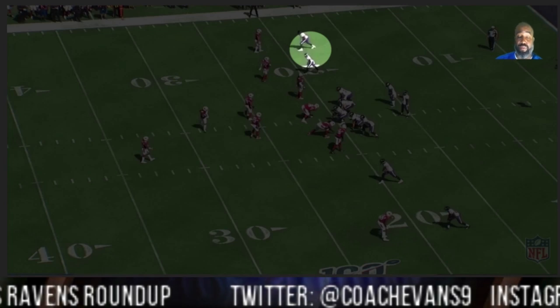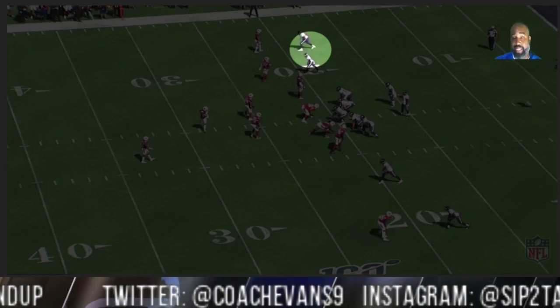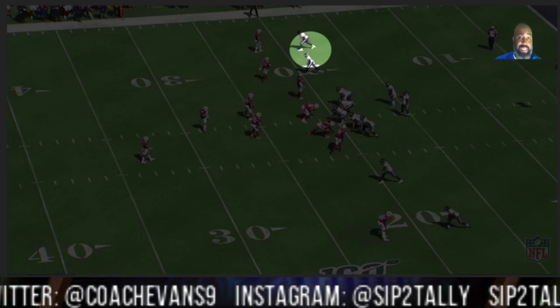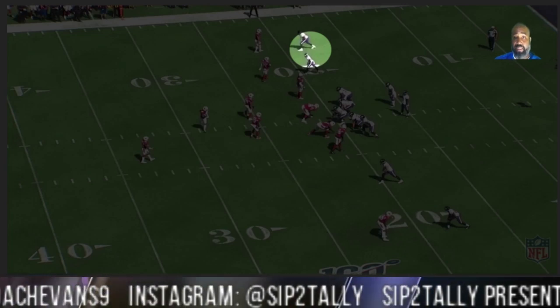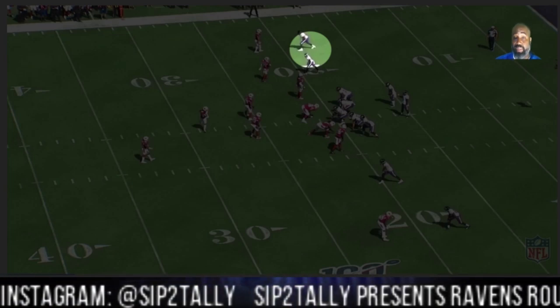Welcome back to week two of Ravens Roundup. First installation is going to be Marquise Hollywood Brown. He finished with eight catches for 83 yards, a big third down catch. On the season, he has 12 catches for 223 yards with two touchdowns. I want to get into the little nuances of the things he's doing to have a good to great first two weeks in the NFL.